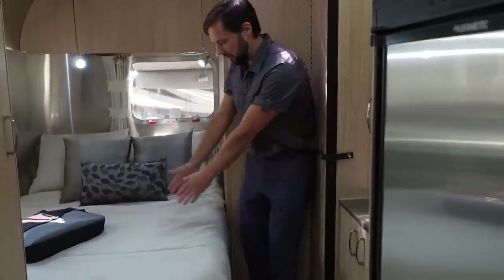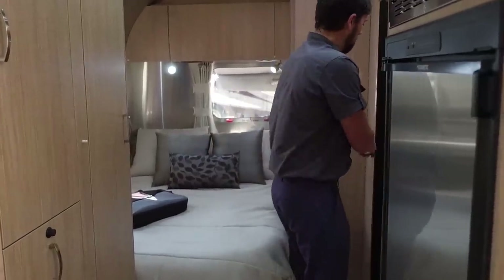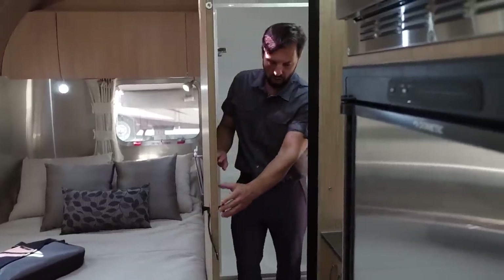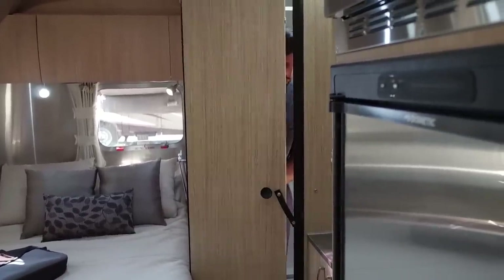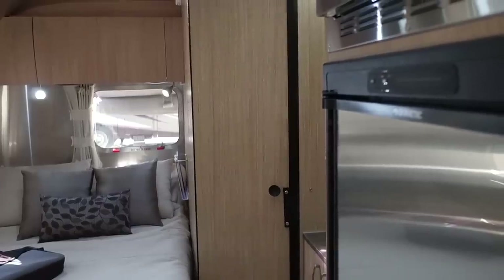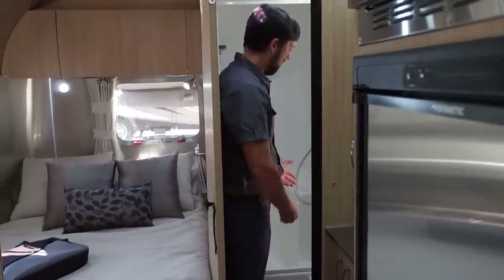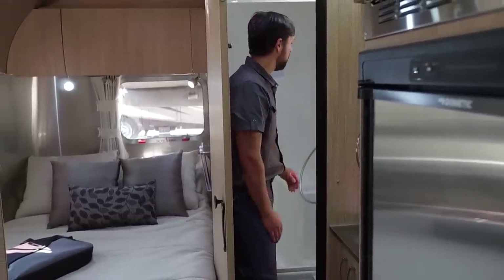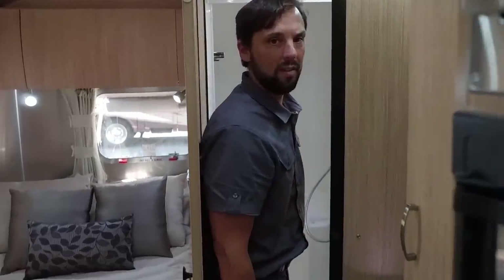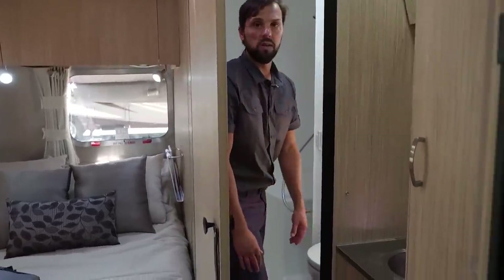When you're not using the bathroom, you've got a lot more room to get in and out of bed. But when you are using the bathroom, the door actually folds out this way to give you a lot more room at the toilet. When you're in the shower, you can get out and get dressed in here and towel off. This is one of the larger showers on the corner bathroom models, and it has a comfort height toilet as well.